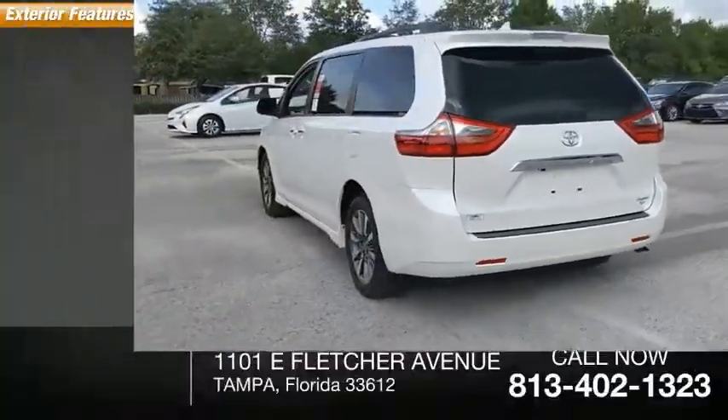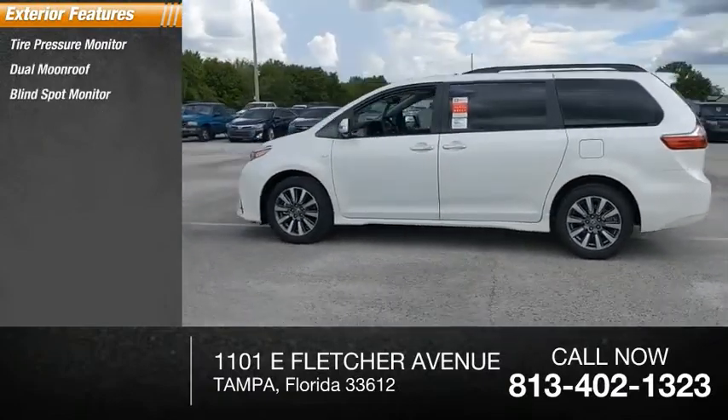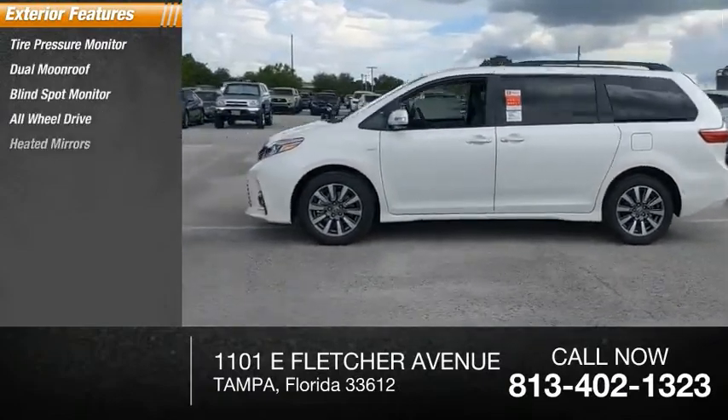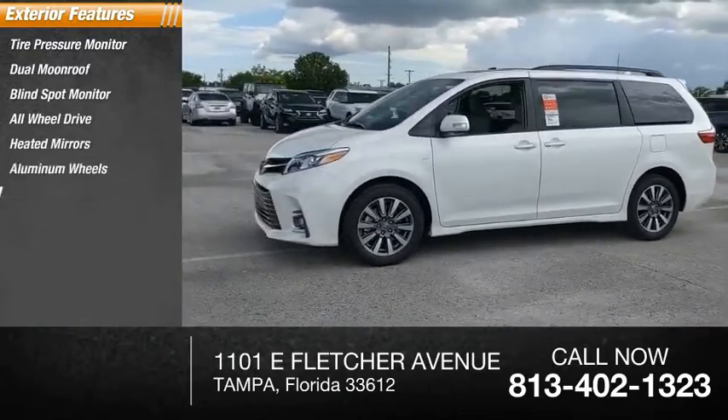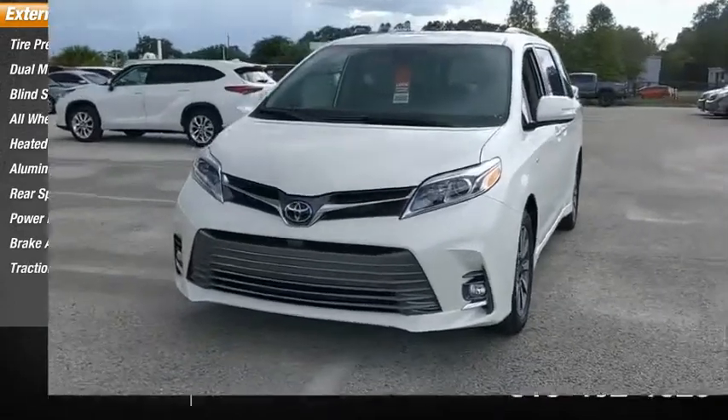Here are some of this vehicle's great options: tire pressure monitor, dual moonroof, blind spot monitor, all-wheel drive, gated mirrors, aluminum wheels, rear spoiler, power lift gate, brake assist, traction control.